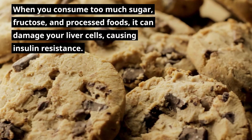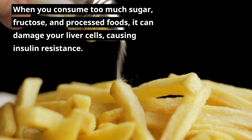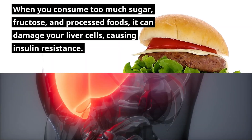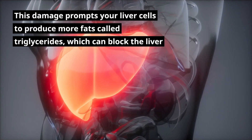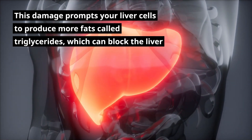When you consume too much sugar, fructose, and processed foods, it can damage your liver cells, causing insulin resistance. This damage prompts your liver cells to produce more fats called triglycerides, which can block the liver.